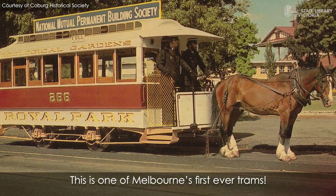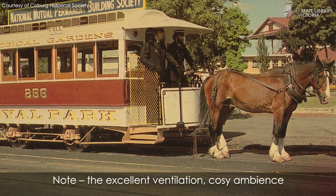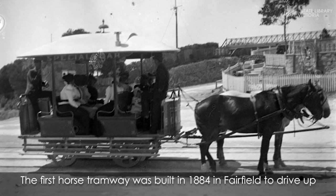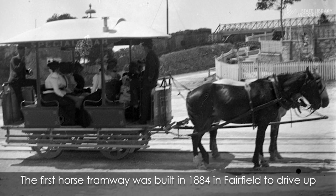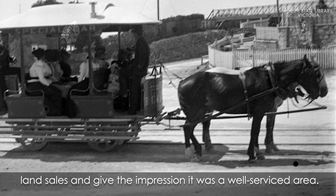This is one of Melbourne's first ever trams. Note the excellent ventilation, cosy ambience and the possible odd waft of manure. The first horse tramway was built in 1884 in Fairfield to drive up land sales and give the impression it was a well-serviced area.